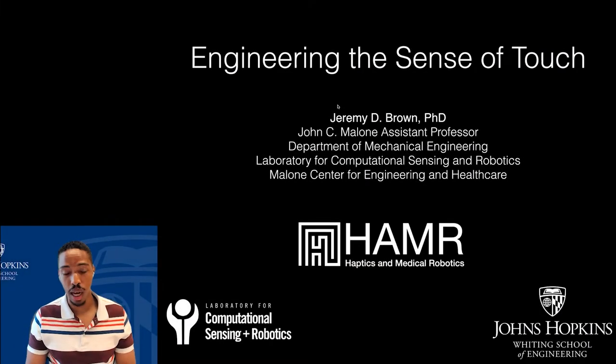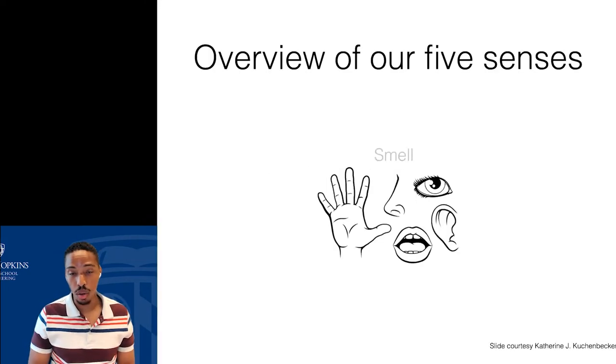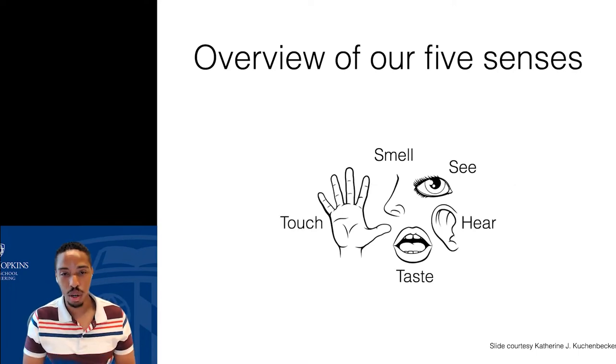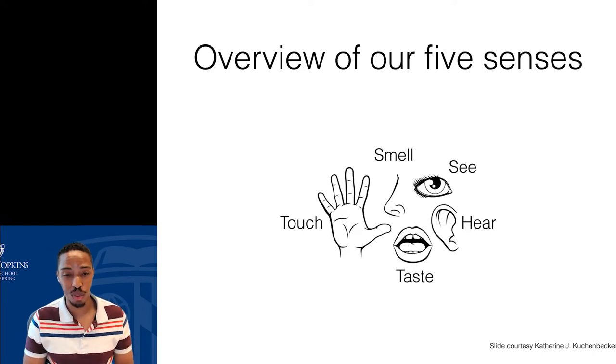So to get started, let's start with the obvious question: what is touch? Touch is one of our five senses — we can smell, see, hear, taste, and of course touch. Any time we interact with the world around us, we use touch. Touch is integral and essential to how we coordinate the movement and actions of our body, how we perform activities of daily living, how we greet other people, and basically how we get around in the world.